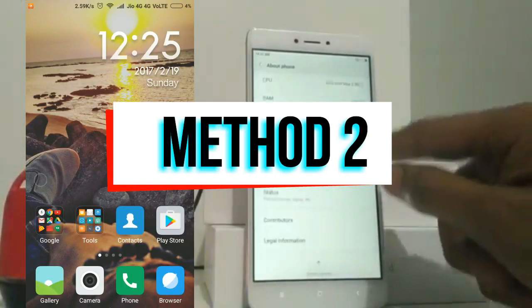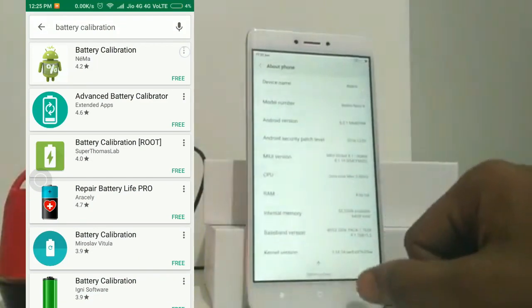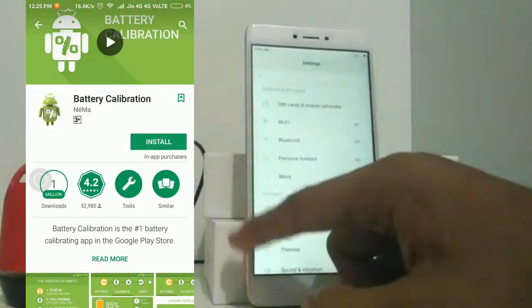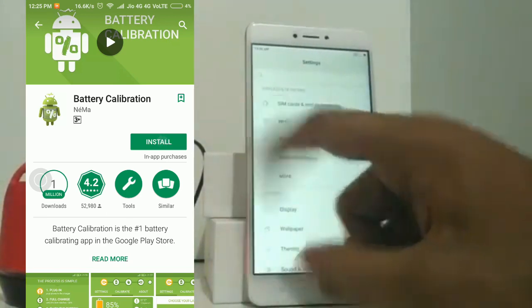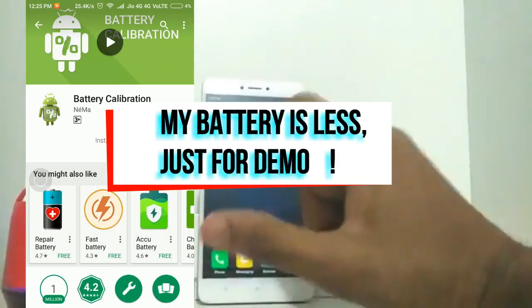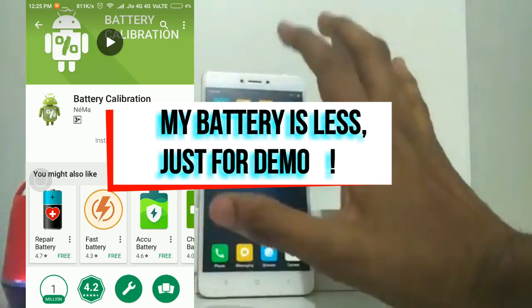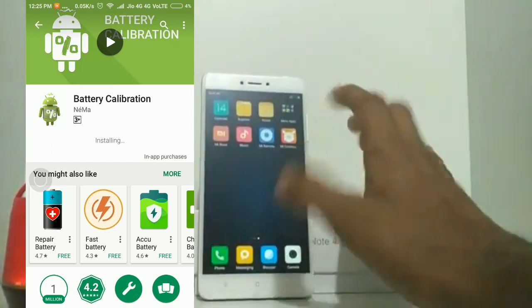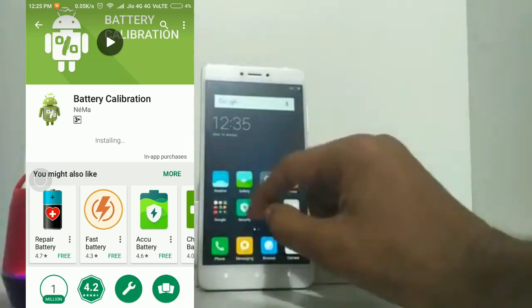Method 2 is known as battery calibration. There is an app called Battery Calibration — I'll put the link in the description. Your device should be at least 50% or 100% charged. Download this app from the Play Store.